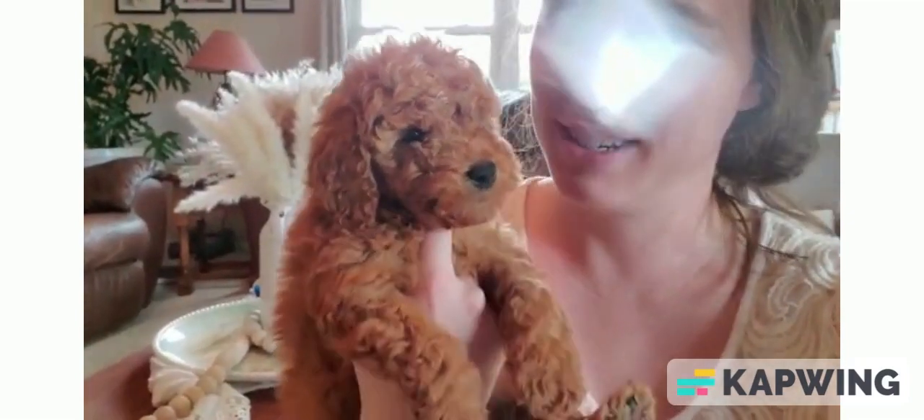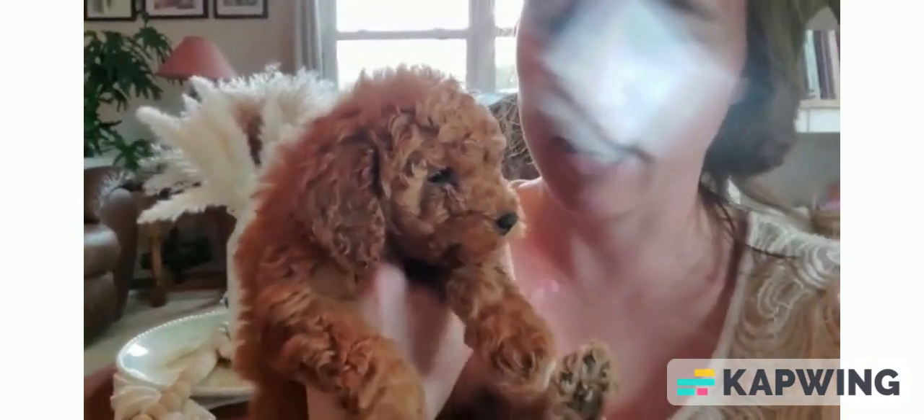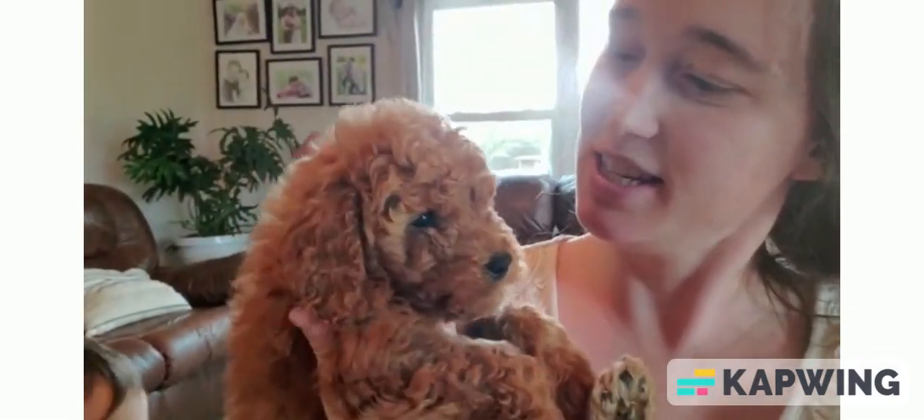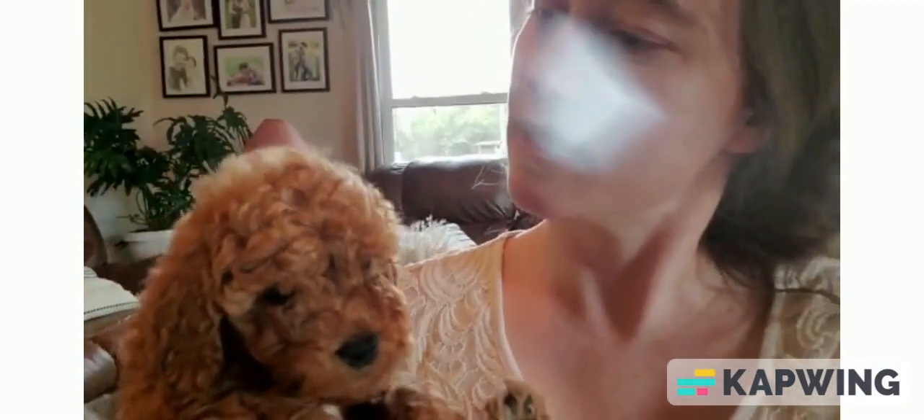This one is Cinnamon, the other girl. She's a lot more smaller than Ginger, but she's just as adventurous and cuddly. Very curly. Has a little bit of white on her forehead. Pretty much red.